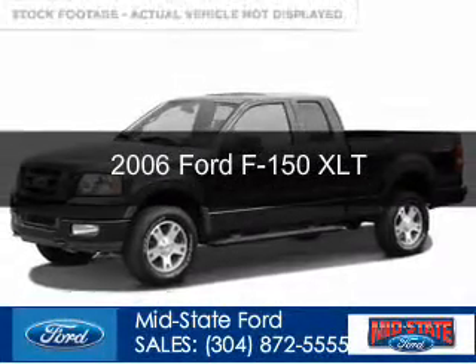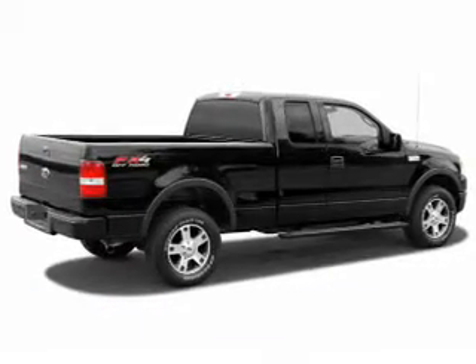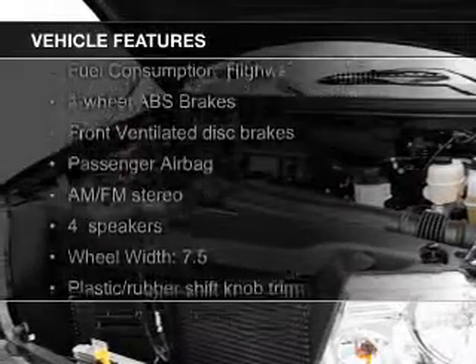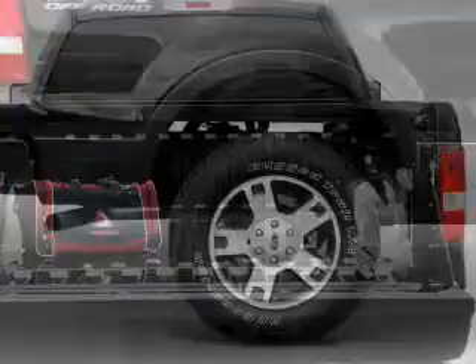This is a used 2006 Ford F-150, powered by 4-wheel drive, a 5.4-liter 8-cylinder engine, and a 4-speed automatic transmission. The features include an adjustable tilt steering wheel, split rear seats, power steering, and AM-FM stereo.